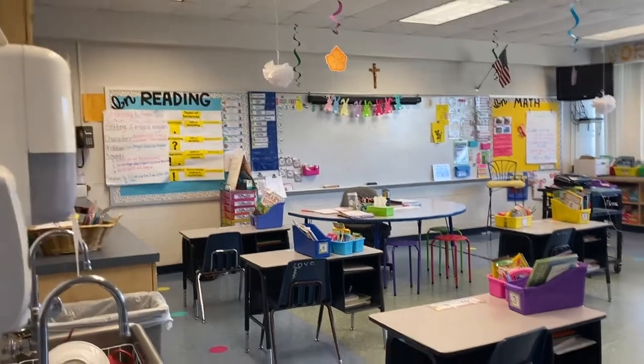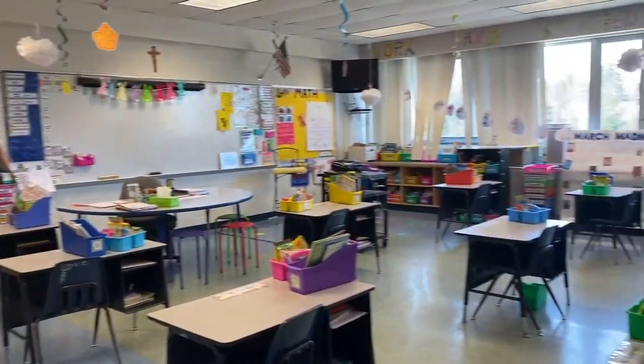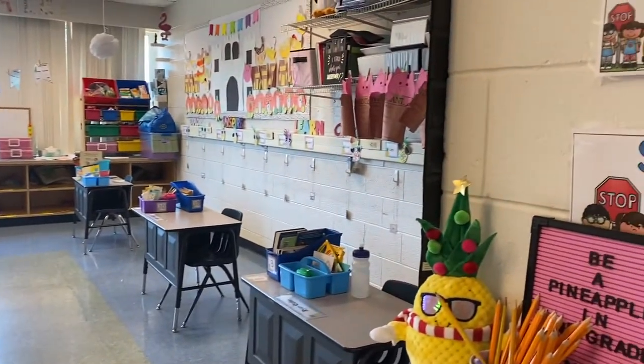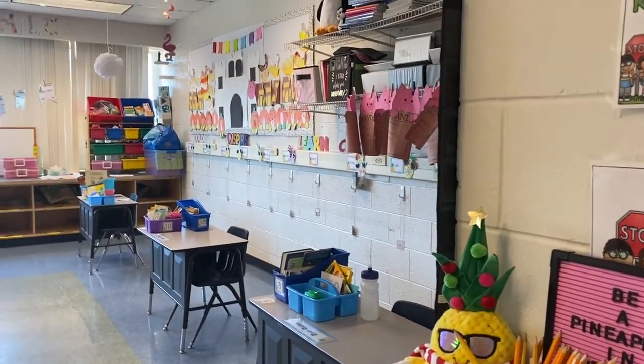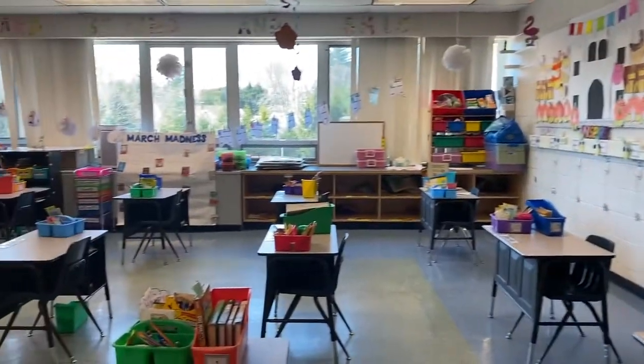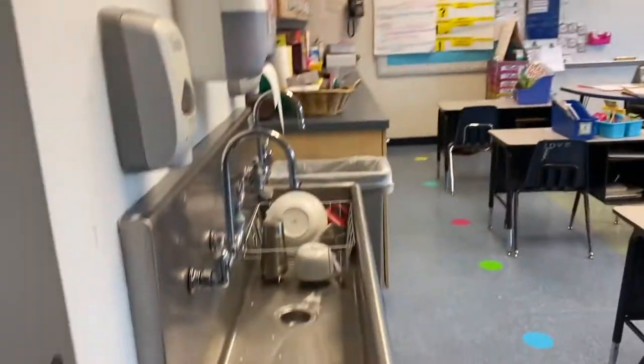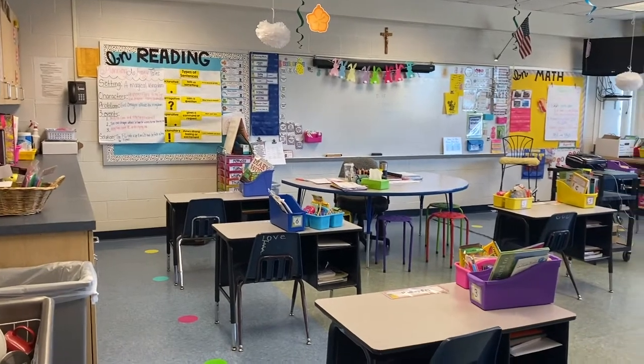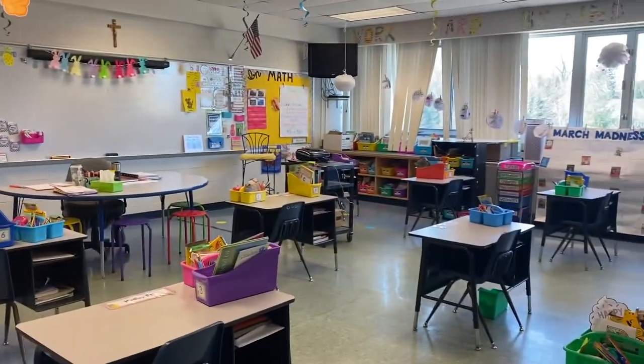Hi, my name is Kara and I am a third-year second grade teacher in Connecticut. Today I wanted to share with you a look at what my classroom looks like. This is actually a new classroom for me this year because with COVID, I had to be moved upstairs to what was the old art room, which is why I have this amazing sink, and so I got to completely redesign it. I'm going to go through and show you our little setup.